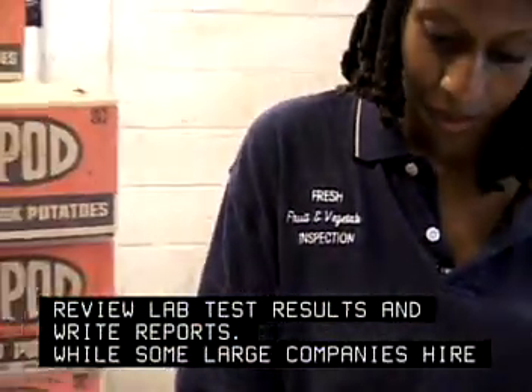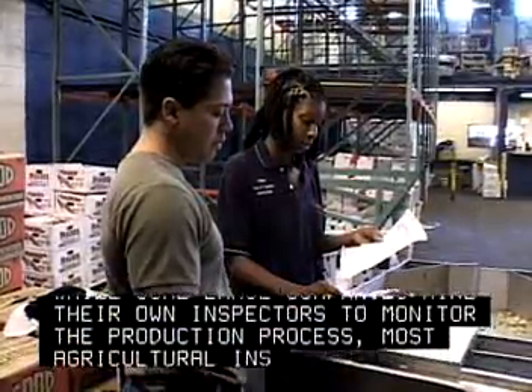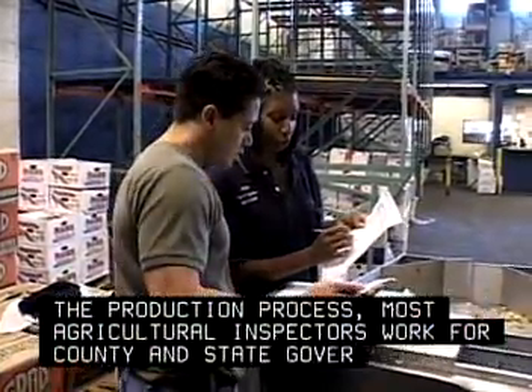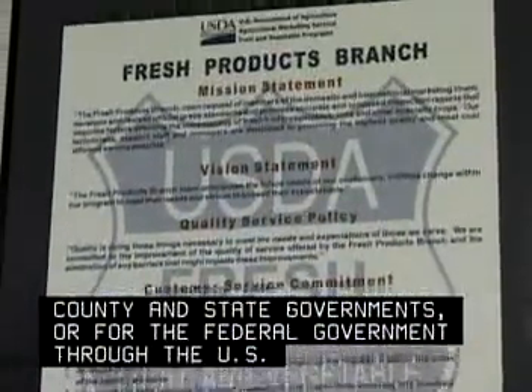While some large companies hire their own inspectors to monitor the production process, most agricultural inspectors work for county and state governments, or for the federal government through the U.S. Department of Agriculture.